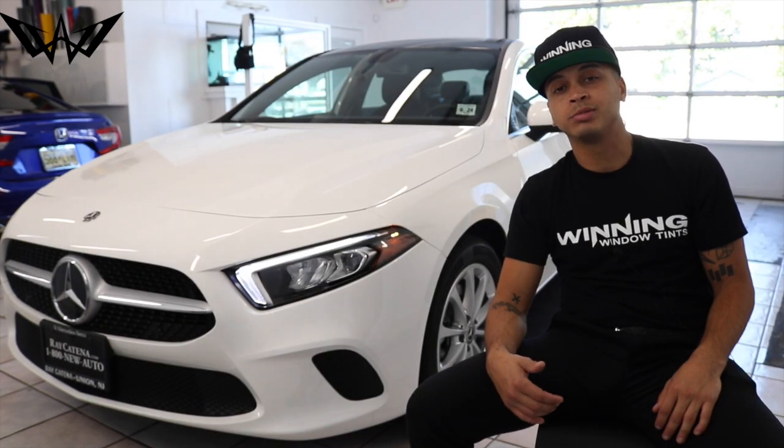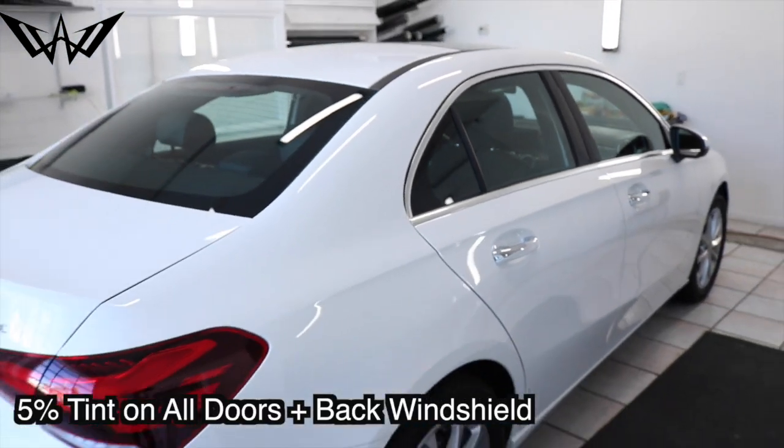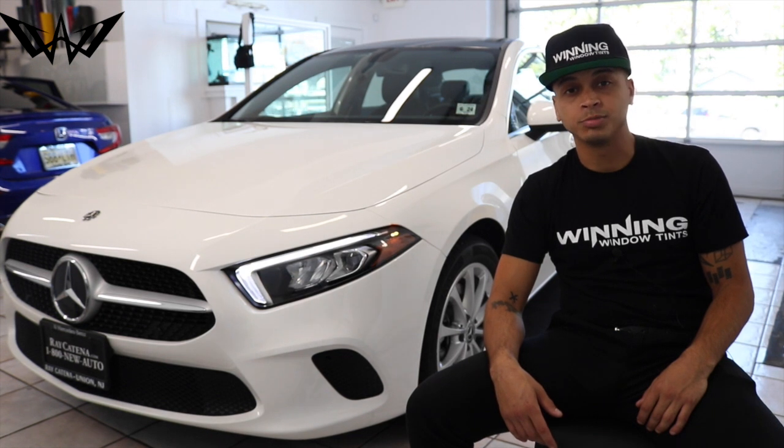The winning team is going to give it some shade and we're turning the lights off in there with 5% tint on the 4 doors and back windows. Stay tuned and look how much better this Mercedes-Benz can get.